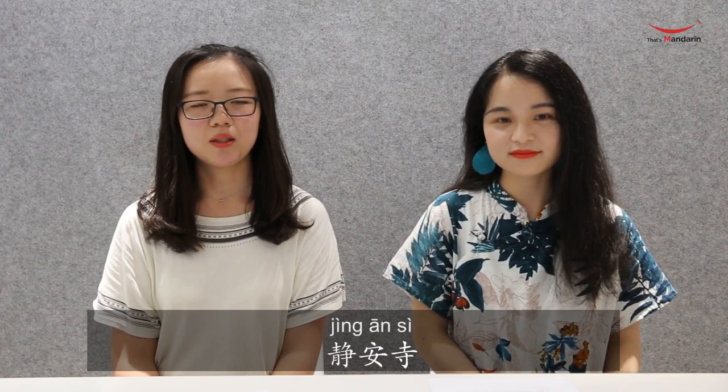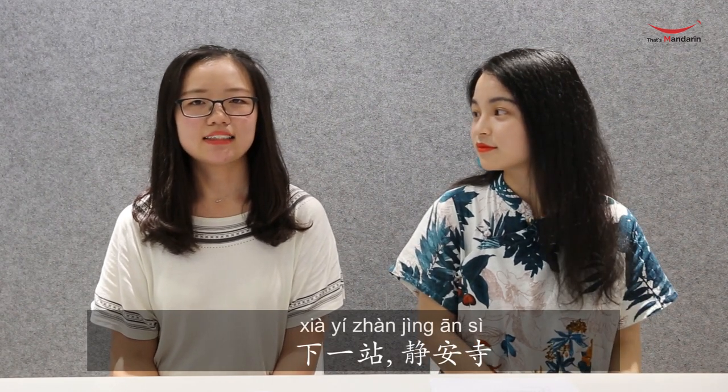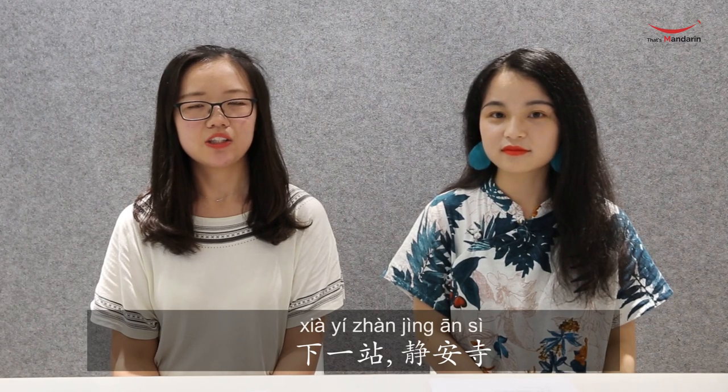Now the next part: 下一站 is made up of three characters. 下 means 'next,' 一 means 'one,' and 站 we already know means 'station.' So 下一站 is 'next station.' 静安寺 means 静安 Temple, so 下一站静安寺 means 'next station is 静安 Temple.'